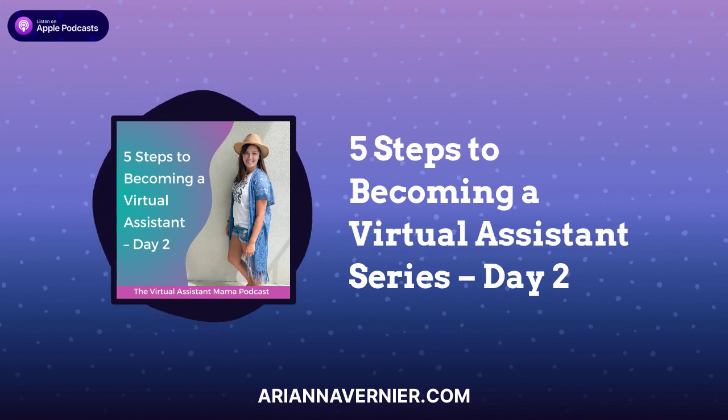Welcome back to day two of our five-day series, the five steps to becoming a virtual assistant. Yesterday in day one, we talked about figuring out what services you want to offer as a virtual assistant. So if you missed that episode, I highly recommend going back so you can figure out what would light you up to offer as a service.